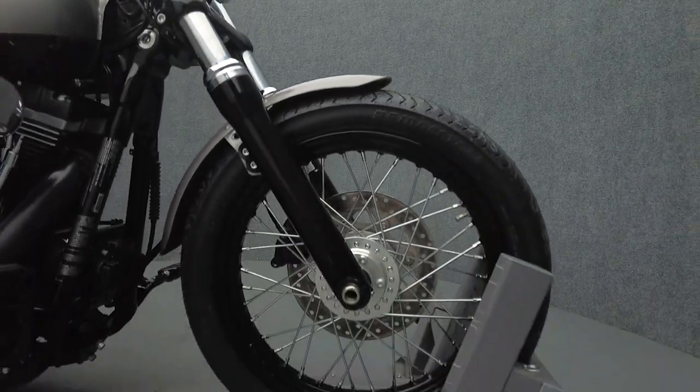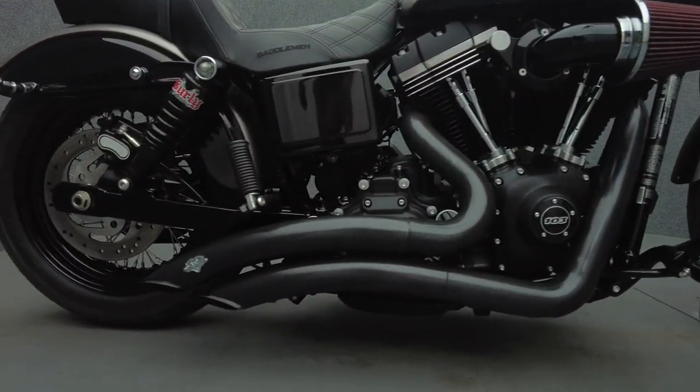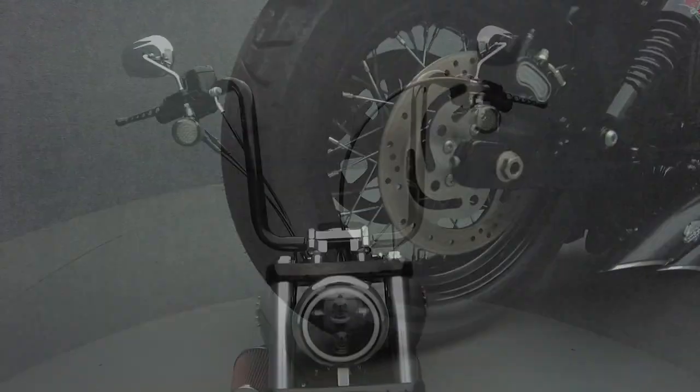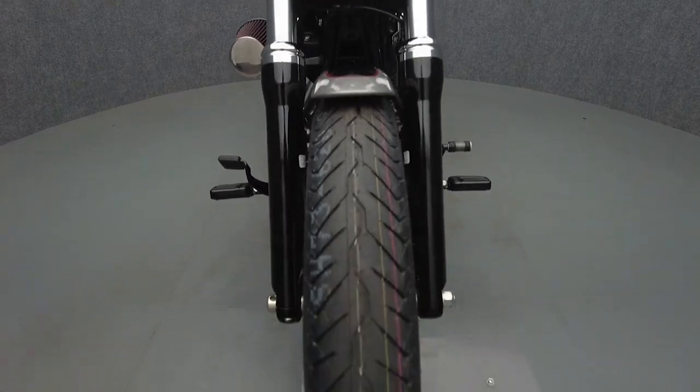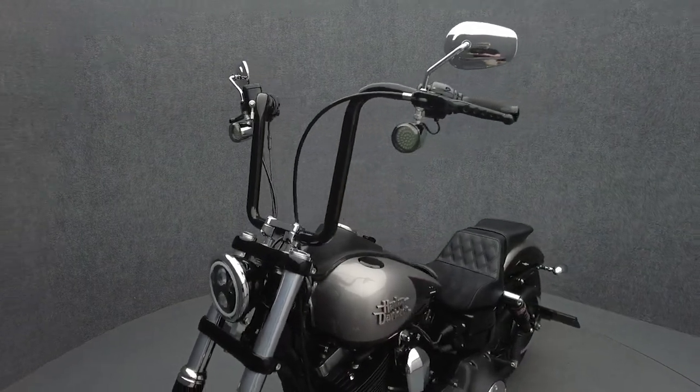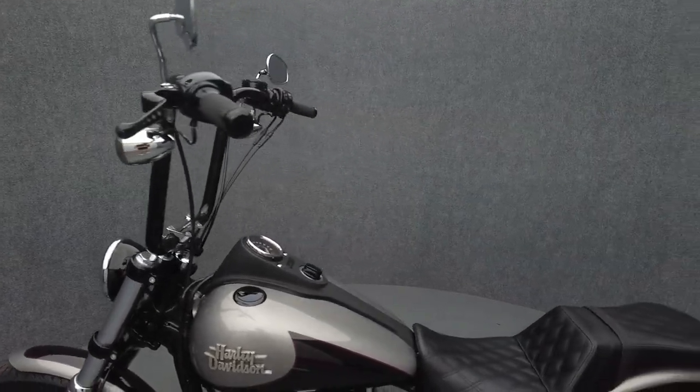The Street Bob is an iconic cornerstone of Harley-Davidson's extensive catalogue, offering rugged power without over-indulging in unnecessary frills. Powered by a 103-cubic-inch V-twin motor, the Street Bob puts 98 foot-pounds of low-end torque through a six-speed transmission. It has a 26.8-inch seat height and a wet weight of 670 pounds.